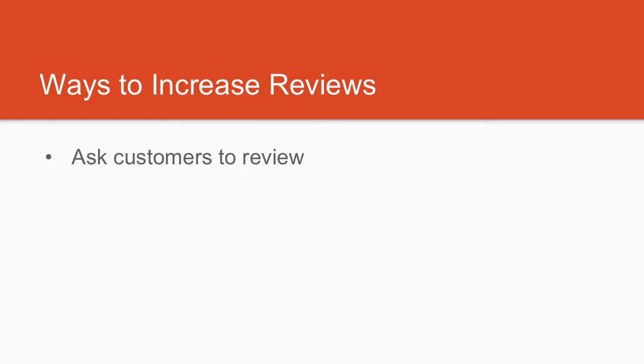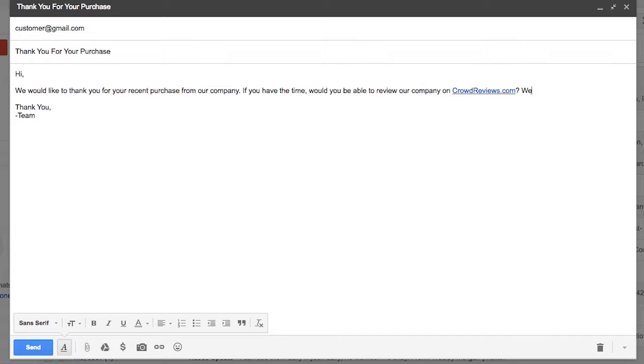The first way is to ask customers to review your business. After a customer has made a purchase or their contract has been completed, send a friendly message asking them to review you on CrowdReviews.com.